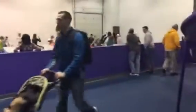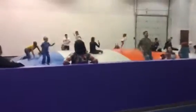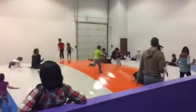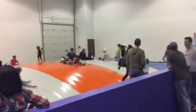This place is packed, but it doesn't seem like it because it's so big. And then over here is the jump pad, which is very popular. Adults can go on it, and the kids are loving it.